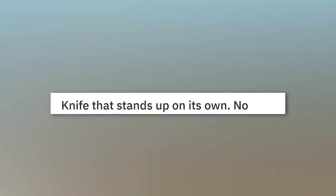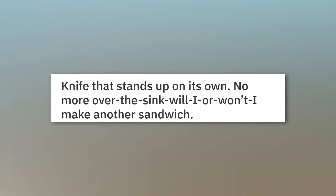Knife that stands up on its own. No more over-the-sink sandwich making.